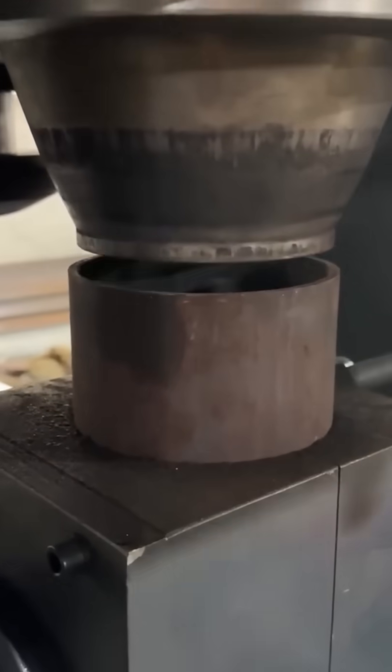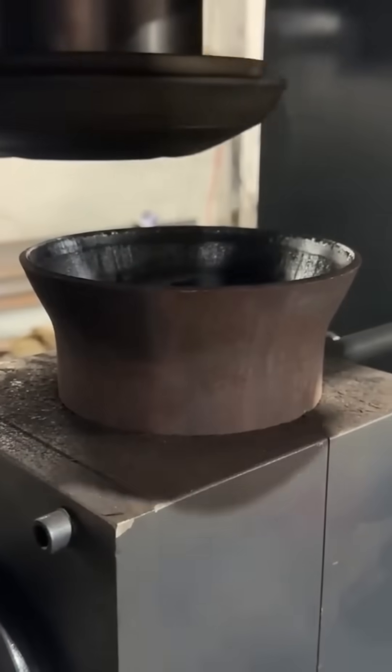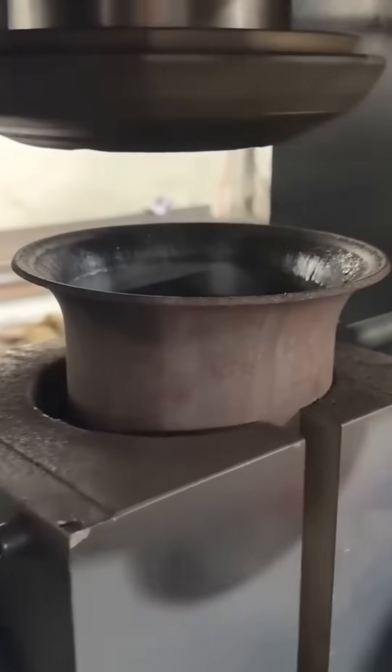A hydraulic press bends a steel plate into a perfect arc. Each movement is deliberate, measured — you can feel the sheer force. Tons of pressure coaxing unyielding metal into graceful curves.